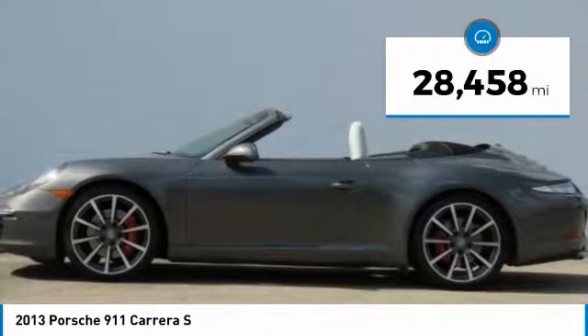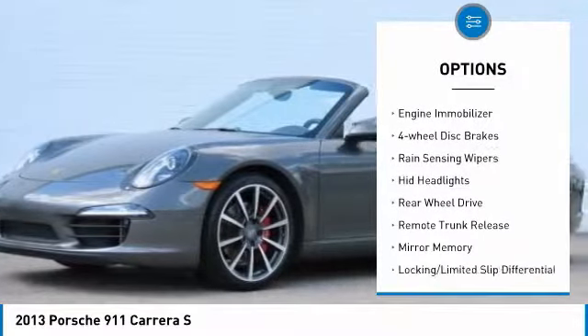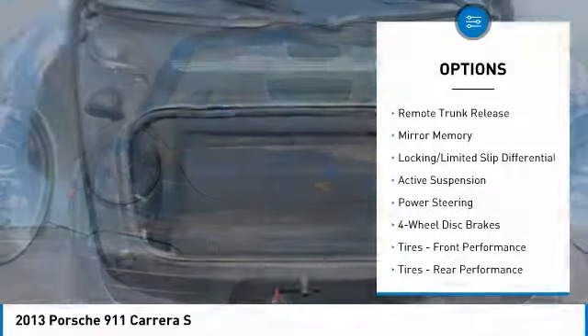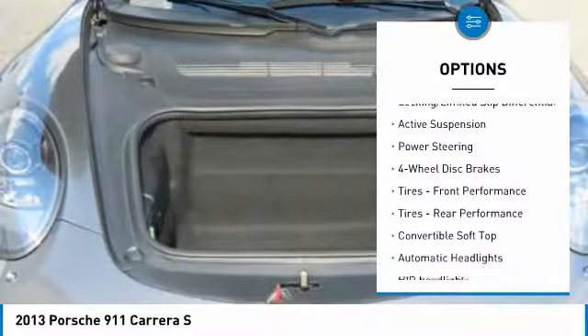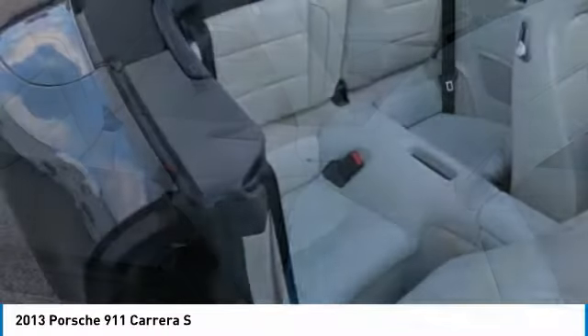Here are some of this vehicle's great options: heated mirrors, aluminum wheels, rear spoiler, engine immobilizer, four-wheel disc brakes, rain-sensing wipers, HID headlights, rear-wheel drive, remote trunk release, and mini spare tire.